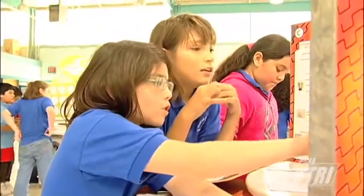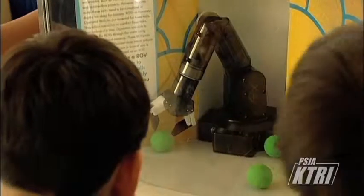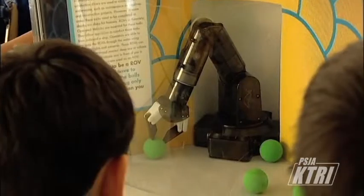The students enjoyed the activities, but there was one in particular that stood out among the others. They actually liked the robotics arm the best, trying to maneuver that arm to pick up the little balls. They're having a lot of fun with it.